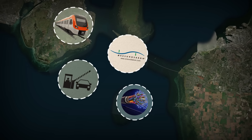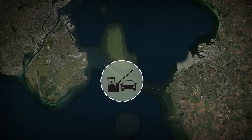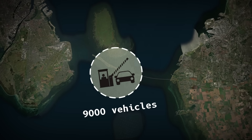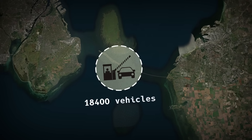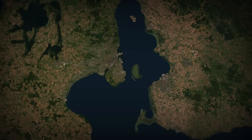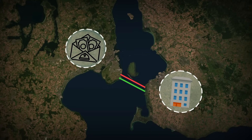The bridge also carries fiber optic lines that serve as the region's digital backbone today. When the toll booths opened on the 1st of July 2000, skeptics predicted that 9,000 vehicles a day would be the absolute ceiling. Fast forward to 2024, and the link carries 18,400 road vehicles and about 60,000 train passengers every single day. The human river now runs both ways — Danes stream east for cheaper flats, Swedes flow west for better salaries.